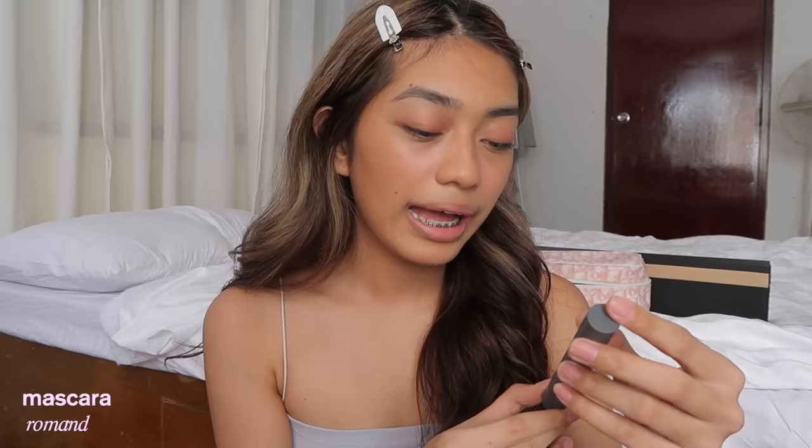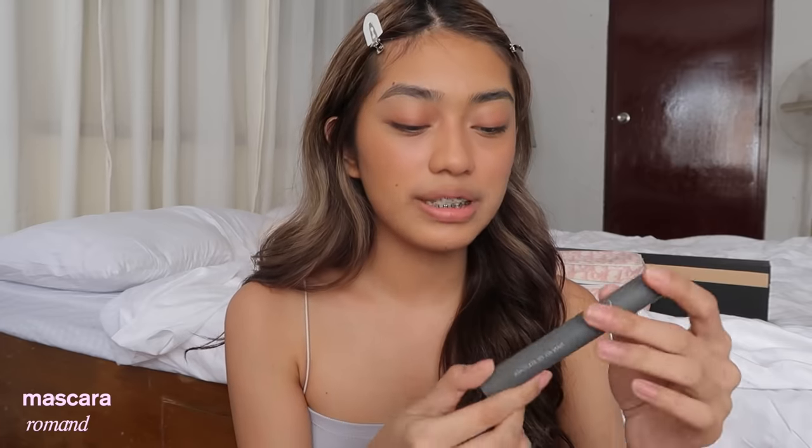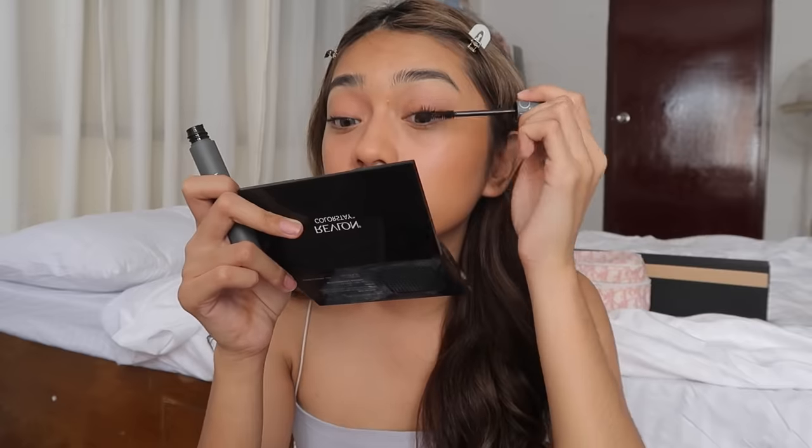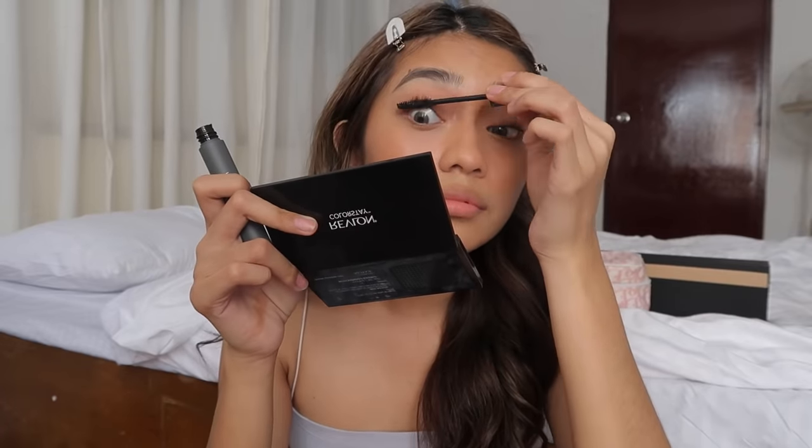Next, we're gonna put on mascara. I'm gonna use the Romand Hand All Fix Mascara in Volume Black 01. My lashes are currently lash-lifted, so I don't need to curl them — I'll just apply the mascara directly. This is one of my favorite mascaras because it really separates the lashes, and the effect is gorgeous because the mascara is so black.